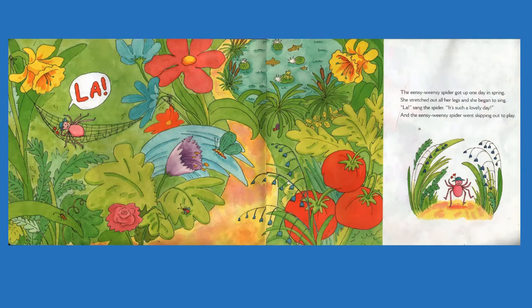The Incy Weensy Spider got up one day in spring. She stretched out all her legs and she began to sing. La, sang the spider.